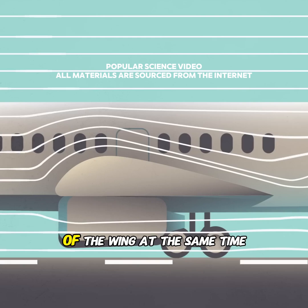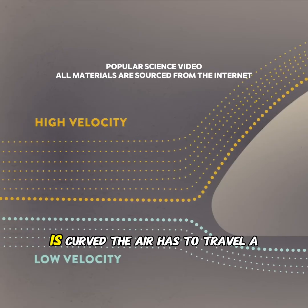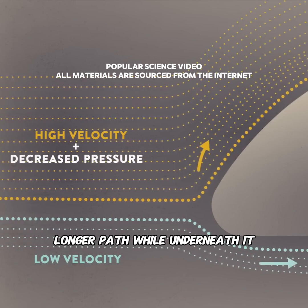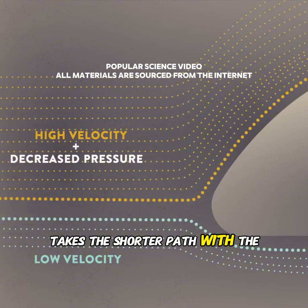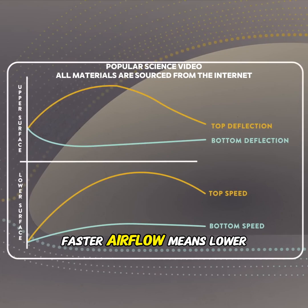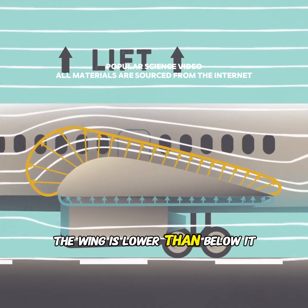Both streams need to reach the back of the wing at the same time. But because the top of the wing is curved, the air has to travel a longer path, while underneath it takes the shorter path. With the same travel time, the air over the top must move faster. Faster airflow means lower pressure, so the pressure above the wing is lower than below it.